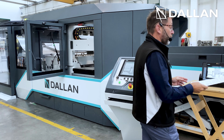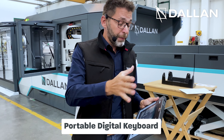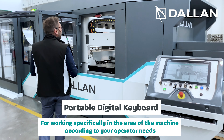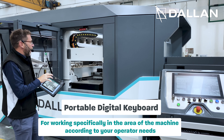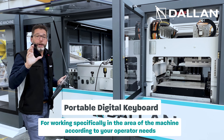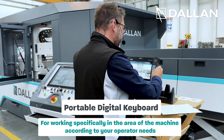Also, you have the possibility to have this fantastic device. It is a digital keyboard that allows you to go into the machine and to do all the manual movements very, very simply using this device and working specifically in the area where your operator needs to work. And this has also been supplied by Siemens.